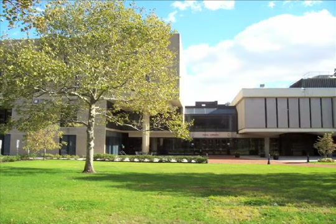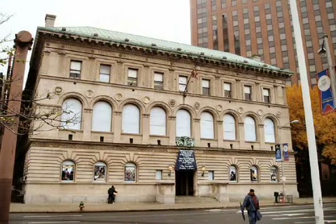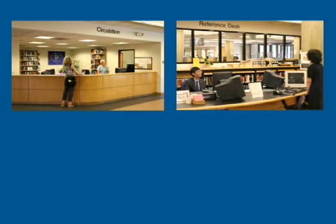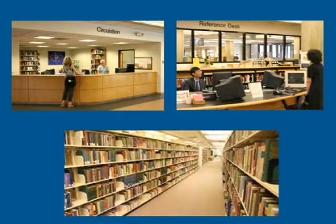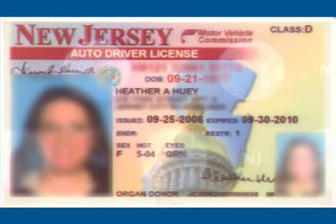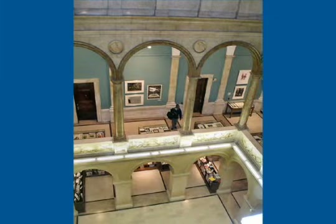You also have walk-in book borrowing privileges at Rutgers Dana Library and the Newark Public Library. You'll need to register at each library the first time you visit by presenting your validated NJIT ID and another form of ID showing your New Jersey address. Both libraries are within walking distance of NJIT.